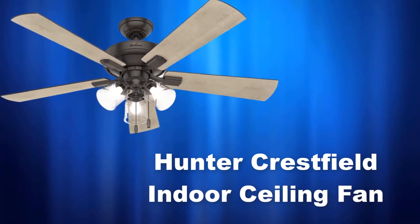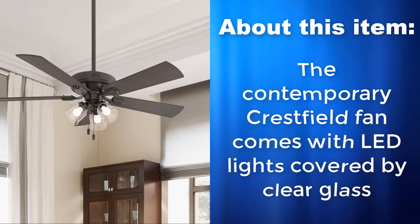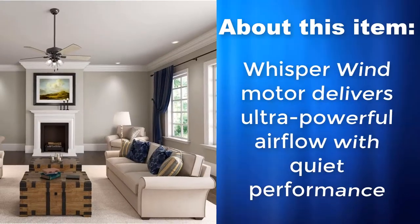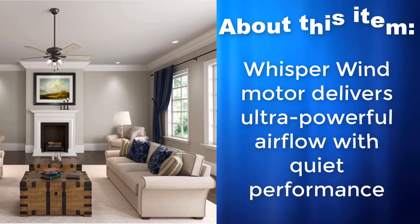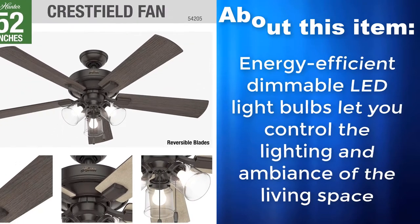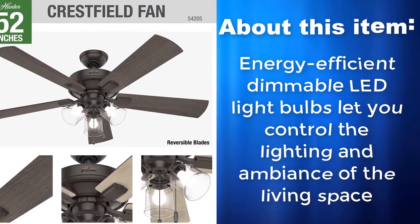Hunter Crestfield Indoor Ceiling Fan. The contemporary Crestfield fan comes with LED lights covered by clear glass. The Whisper Wind Motor delivers ultra-powerful airflow with quiet performance. Energy-efficient dimmable LED light bulbs let you control the lighting and ambience of the living space.